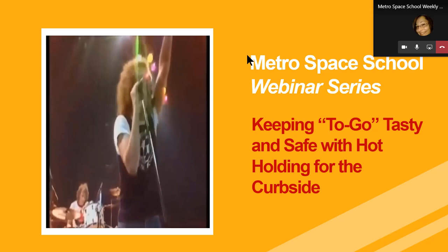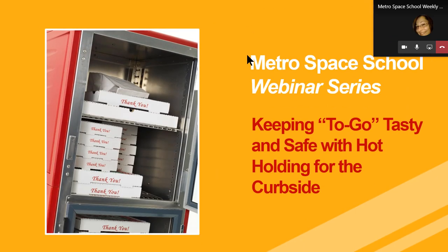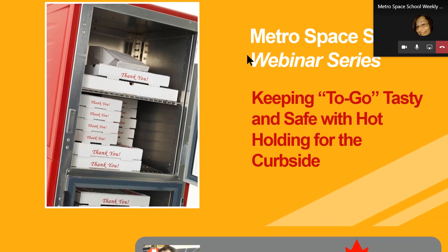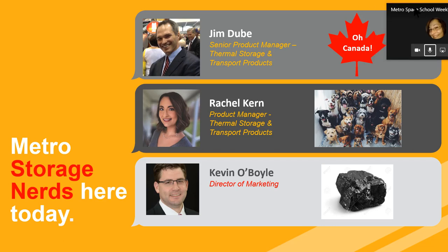What's up, everybody? Metro here, the storage nerds, ready to deliver another quick webinar. We're going to go deep on one application today — talking about hot holding to support curbside applications, keeping that food tasty for to-go. We'll have Jim Dubay and Rachel Kern, our two gurus of product and applications when it comes to Metro thermal storage and transport products.